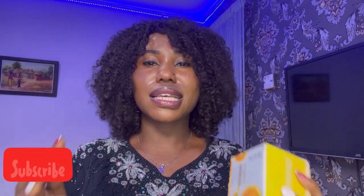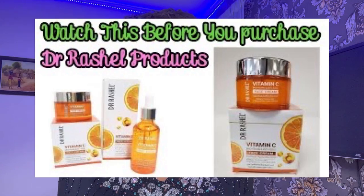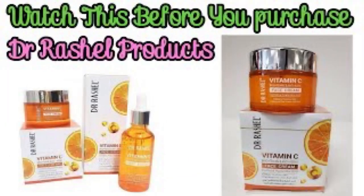I already spoke about this product on my channel before, where I talked about how to identify the original version of this product. So before you watch this review, please take a second to go watch that video so you know whether what you got is the original. I showed you guys two methods there on how to identify this product.